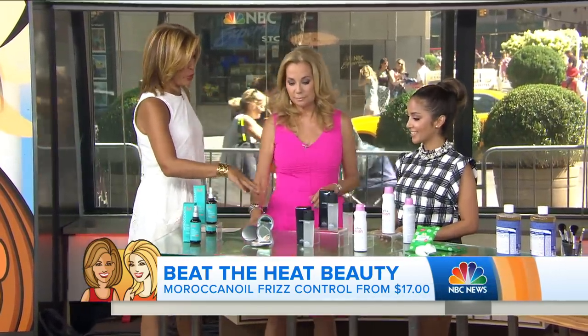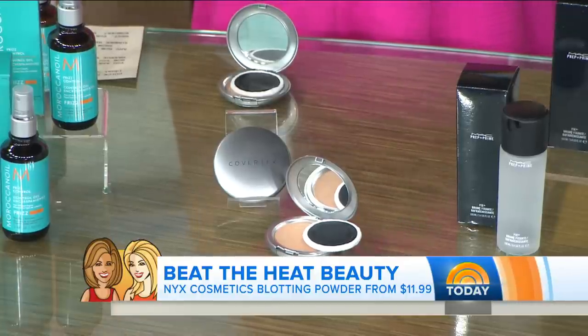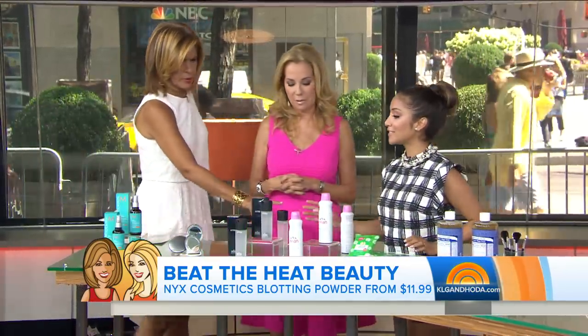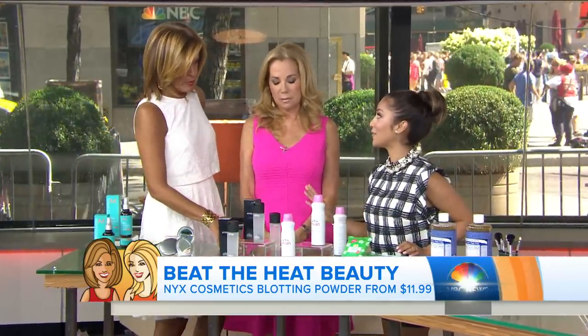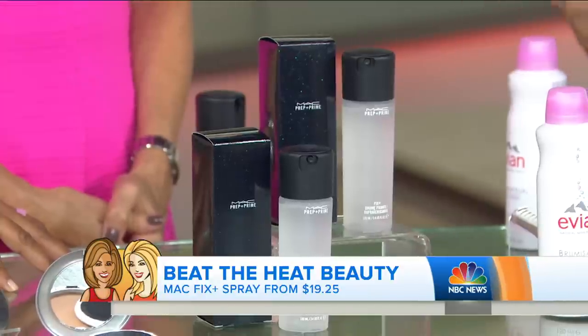If you have a dewy-looking face and you want to mat it down, this is a definite must-have in my makeup bag. It's just an oil blotting powder — it's iridescent, so it's not going to add any more color to your face, it's just going to get rid of the oil. And this is MAC Fix Plus — this is going to give you that beautiful Jennifer Lopez glow from within. It's one of my favorites. You put it on before or after? You can definitely do it before or after.